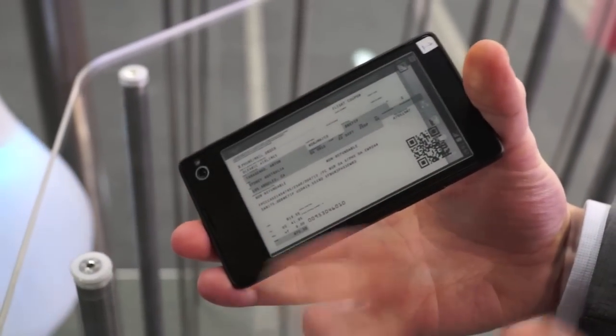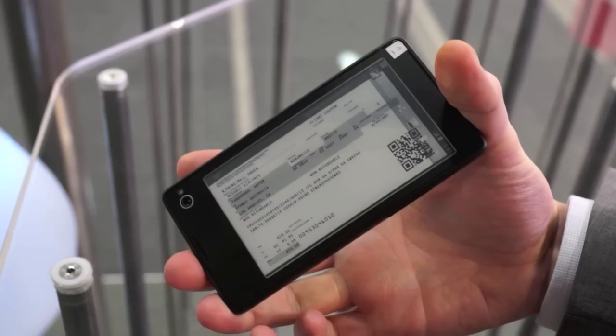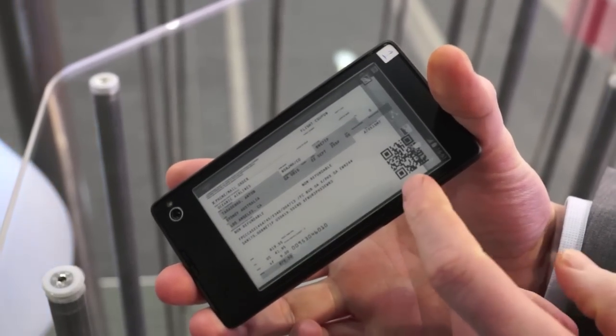For instance, my boarding card — I have it here. I can then go to the airport, I can check in, etc. I can multitask, and then if it runs out of battery, it stays there.